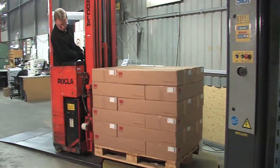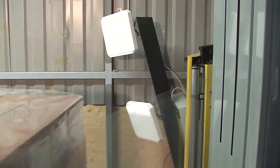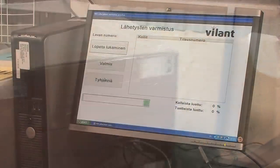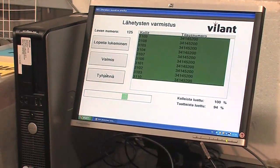At the supplier site, the authenticity and content of the delivery is automatically verified with RFID, thus eliminating picking and packing errors. As a result, the status of the delivery is updated in the backend system.